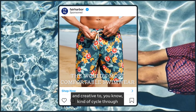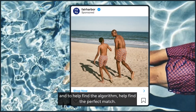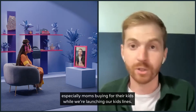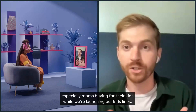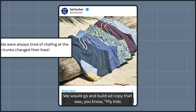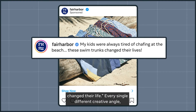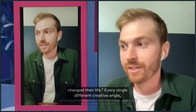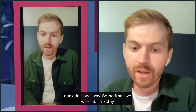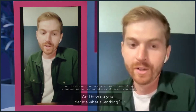It takes a lot of testing and creative to cycle through and to help the algorithm find the perfect match. We knew that we really wanted to dial in on moms, especially moms buying for their kids while we were launching our kids' lines. We would go and build ad copy like, 'My kids were always tired of chafing at the beach — these swim trunks changed their life.' Every single different creative angle, different audience. Sometimes we've had to correct and lean one additional way, and sometimes we're able to stay super broad and write a message that just resonates with everyone.